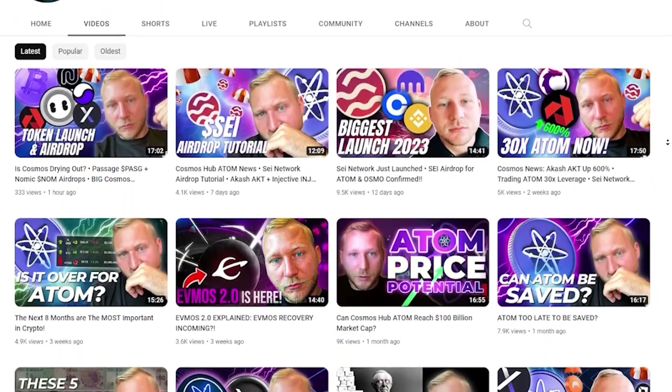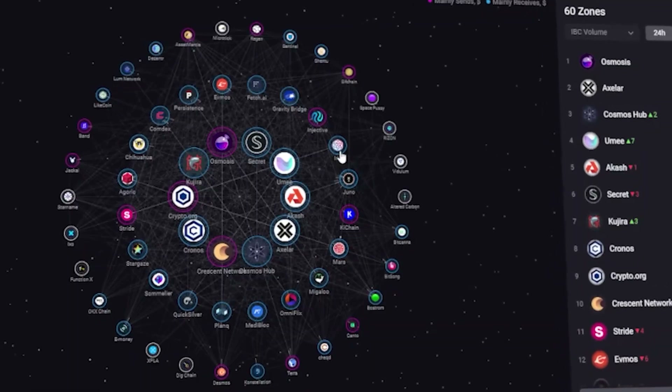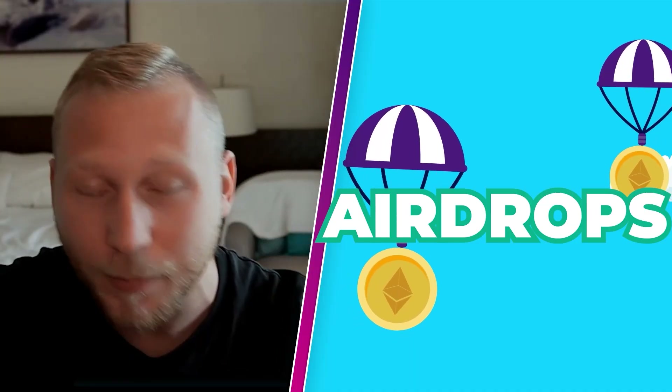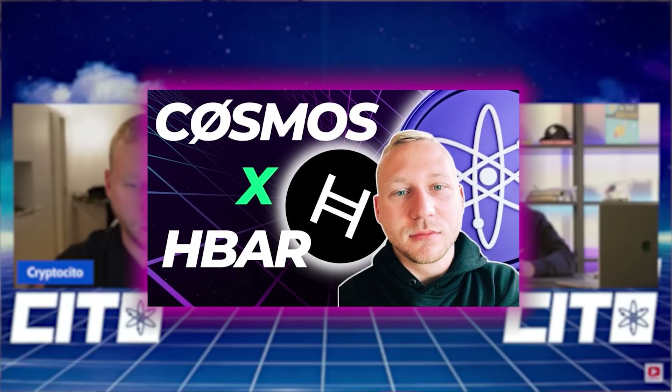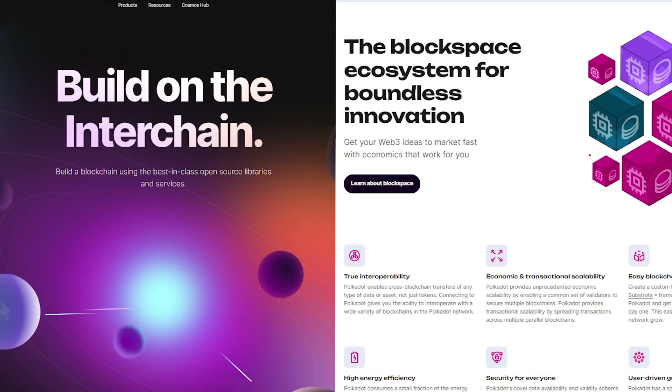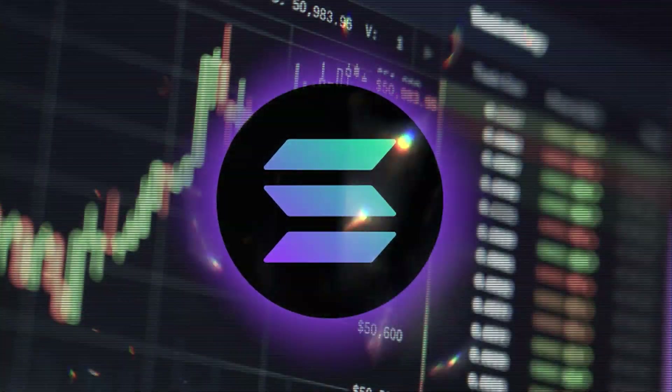While this YouTube channel is primarily focused on Cosmos, the Cosmos ecosystem and announcements such as mainnet launches, airdrops and all those kind of things, I've also always been extremely interested in other ecosystems outside of Cosmos. For example, we did a lot of content around Hedera Hashgraph. We did Avalanche interviews with Emin himself, with the head of engineering. We did comparison videos also between Cosmos, Polkadot and even other chains like Solana.